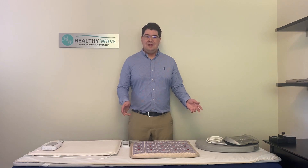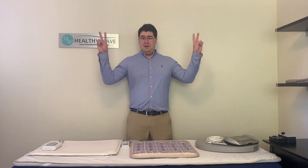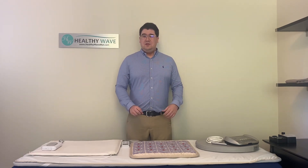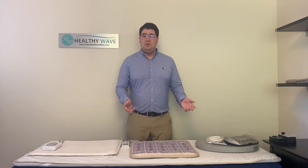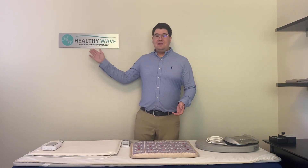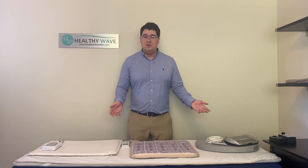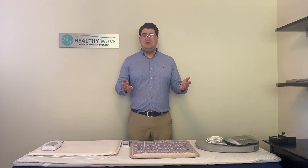Unfortunately there are unethical marketers of other PMF mats that make up lies about our mat and others due to their popularity. These same self-proclaimed experts tend to be the worst sources of information about PMF therapy. So if you want a reliable source of information about PMF therapy, make sure to subscribe to our YouTube channel and visit healthywavemat.com — we're going to be putting out true information on the science of PMF therapy, regardless of whether you decide to purchase a mat from us or not.